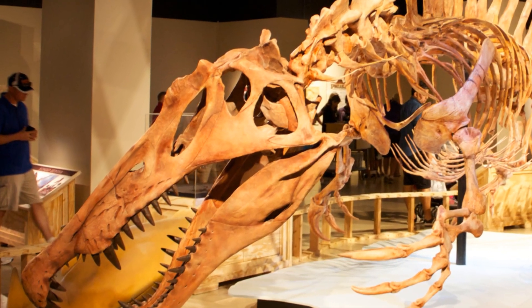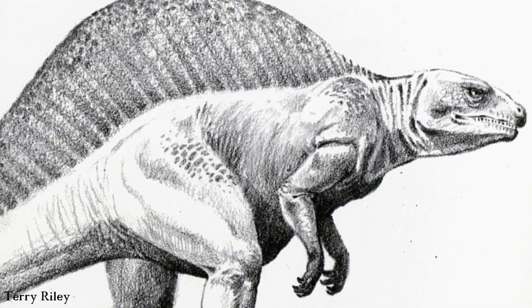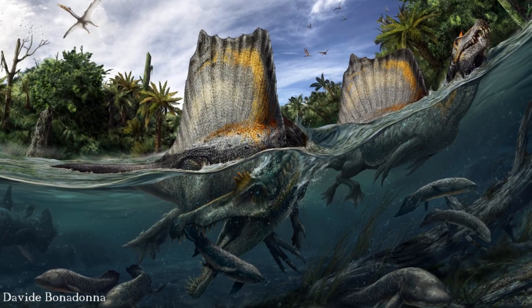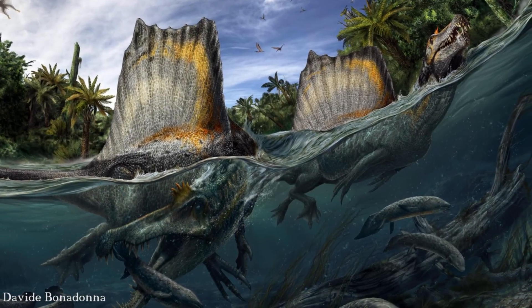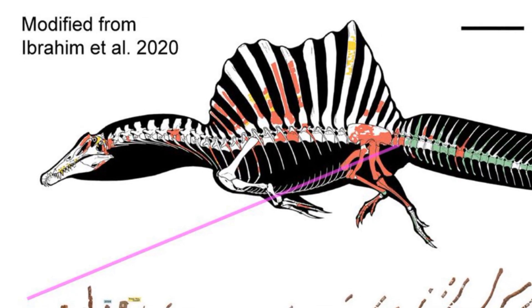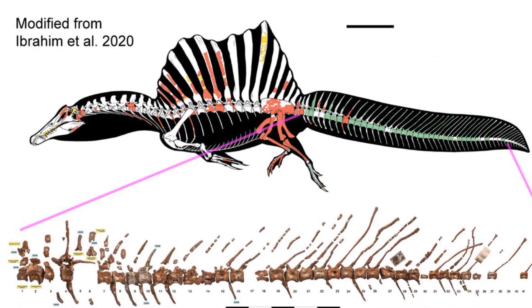Spinosaurus has had quite the transformation over the history of research on this beast, developing from our concept of a relatively standard theropod with a sail chucked on top, to the extraordinary aquatically adapted short-limbed crocodile mimic we know and love today. And now there's been another incredible discovery: an almost complete tail belonging to the dinosaur that displays remarkable adaptations for aquatic propulsion.